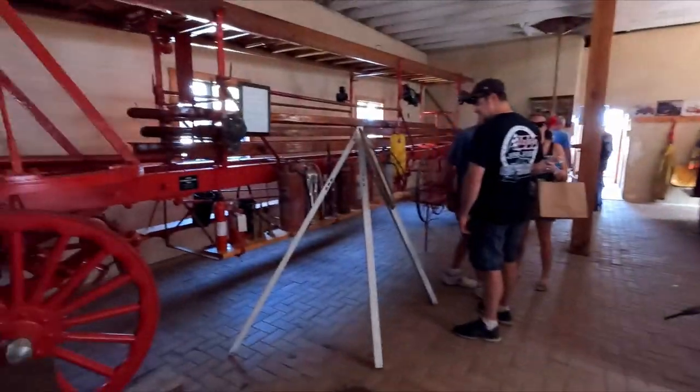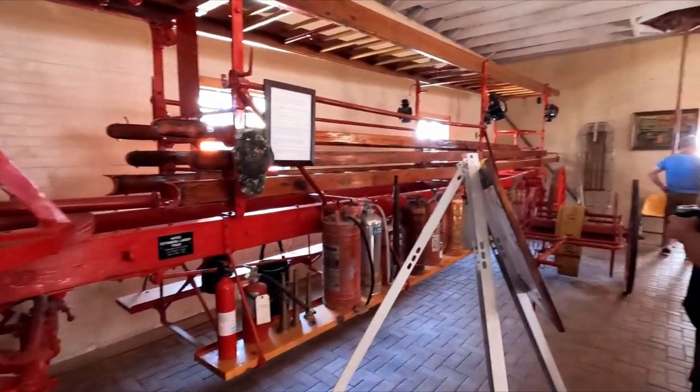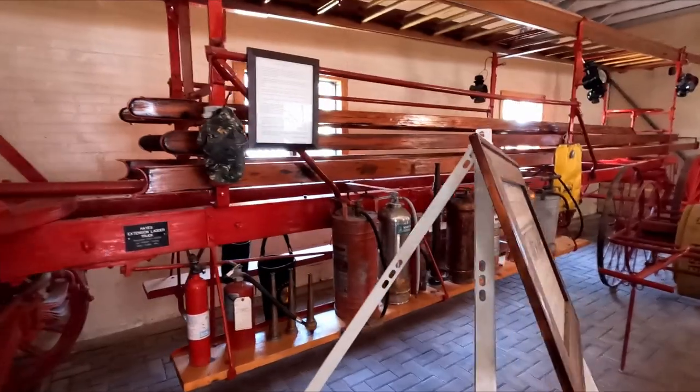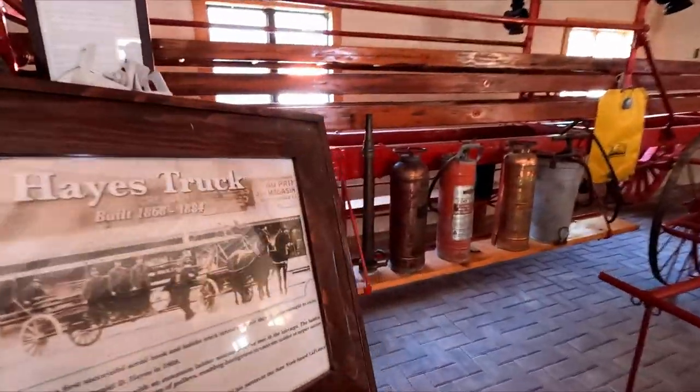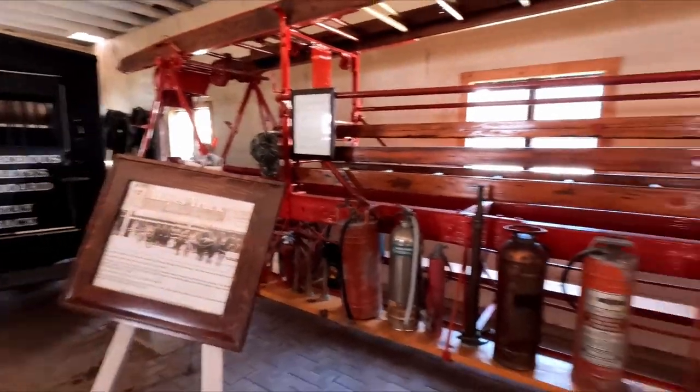I can only imagine the stuff that these machines have seen in all the years that they were in action. Look at this — God. Ladder truck. Look at that. Little fire extinguishers. That's crazy looking.